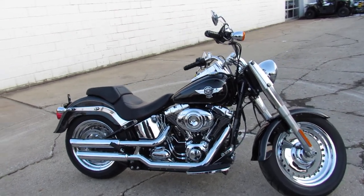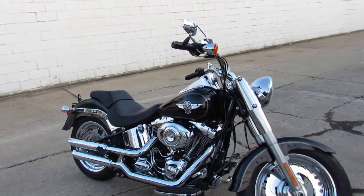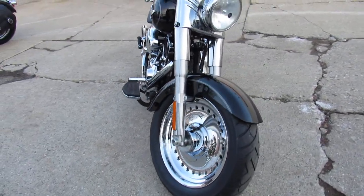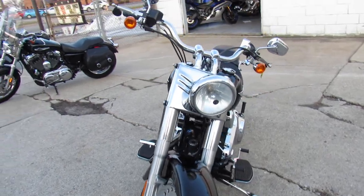Hey guys, ApprovalPowerSports.com here doing some videos on the used Harleys. Over 40 used Fatboys to choose from. This one here is a real nice one — 2014, the bike only has 10,853 miles.